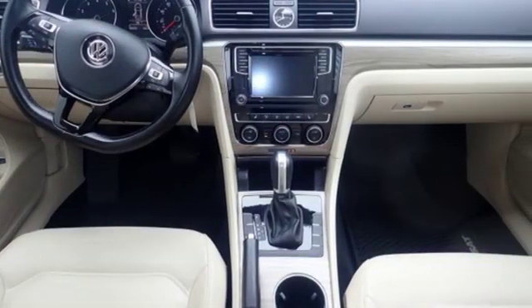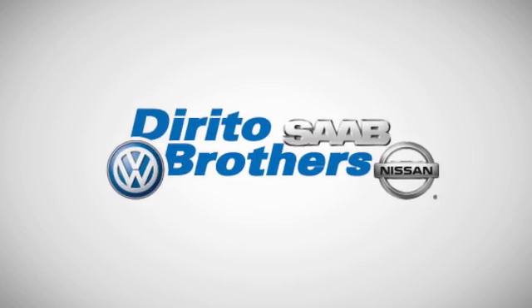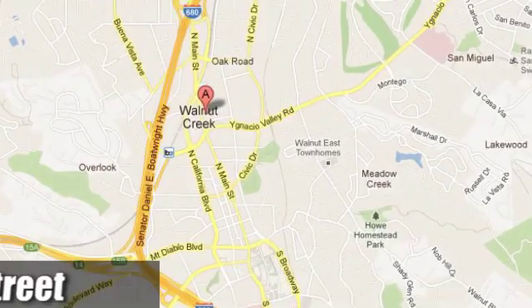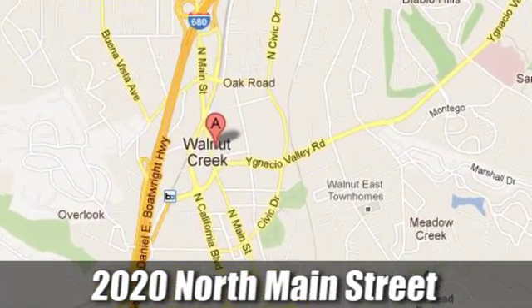See what it can do for you when you take it for a test drive. The Dorito family has been serving the Oakland San Francisco Bay area since 1932. We're conveniently located at 2020 North Main Street in Walnut Creek, California.